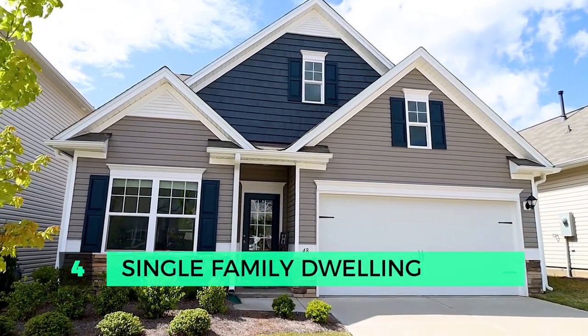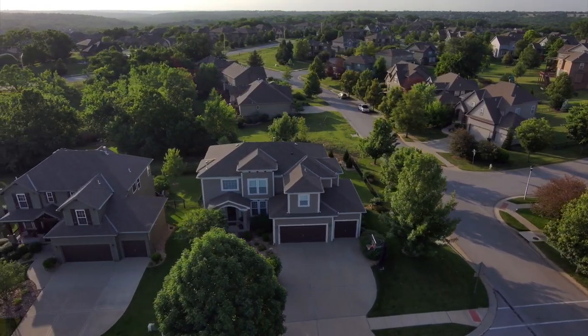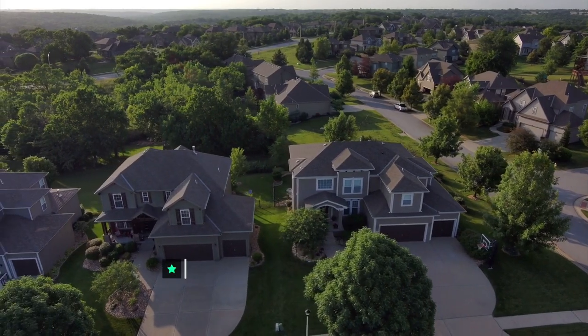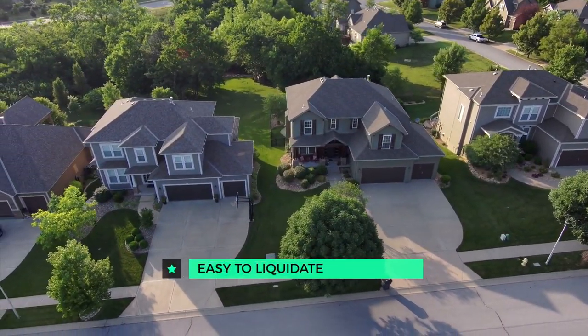The fourth most profitable property type is a single family dwelling. I like single family dwellings for a couple of reasons. If you're buying in a good neighborhood, there should always be demand as a rental, and they are relatively easy to liquidate if and when you want to sell. The downside is that you have a single revenue — so if you don't have a tenant, your property is not generating any income. I also see fewer and fewer markets across Canada where single family dwellings generate significant cash flow to cover all expenses because of the high purchase price. Check out my other video where I explain the four categories most investors don't include when calculating cash flow.